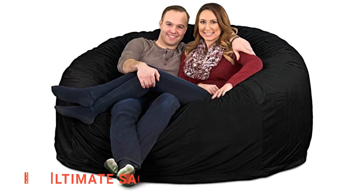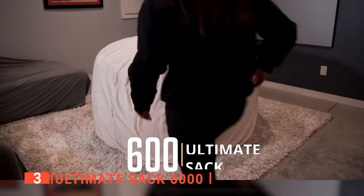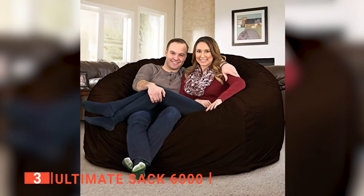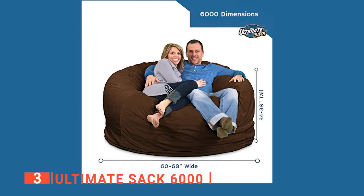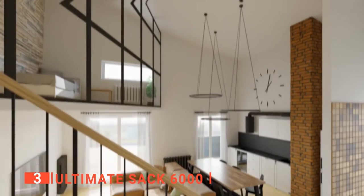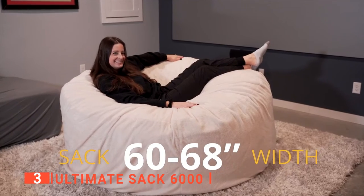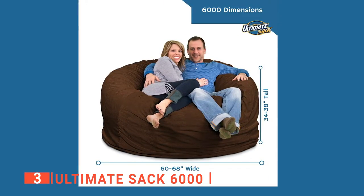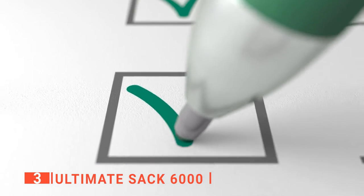The third product on this list is the Ultimate SAC 6000. Couches, beds, and frame chairs are nice, but none of these compare to the sense of relaxation you can experience when lounging in an oversized bean bag. This bean bag chair is a great place to stretch out, relax, or even take a nap. It's made up of material measuring approximately 6 feet in diameter, making it a very comfortable addition to your living room space. Depending on the surface of the floor and weight of the occupant, the bean bag chair can expand between 60 and 68 inches across and 34 to 38 inches in height when fully fluffed.